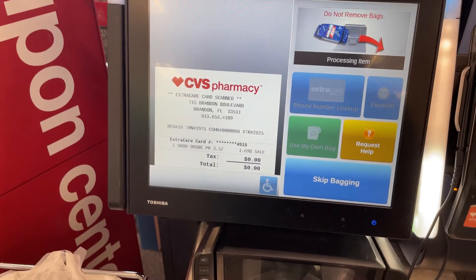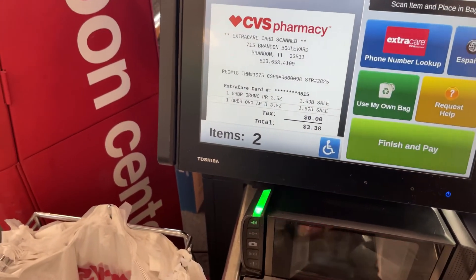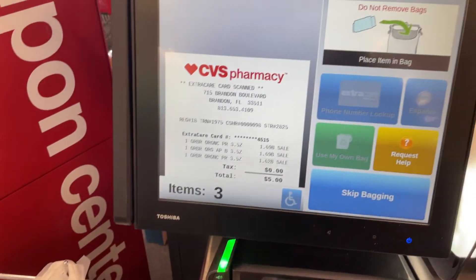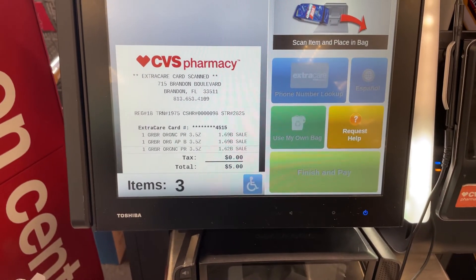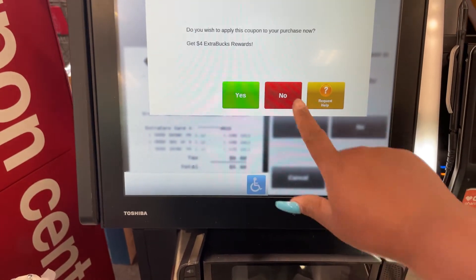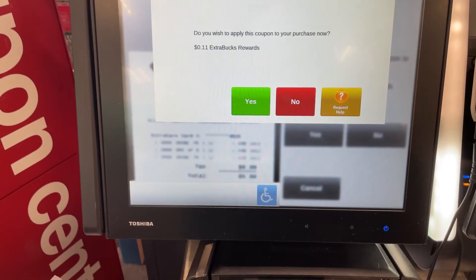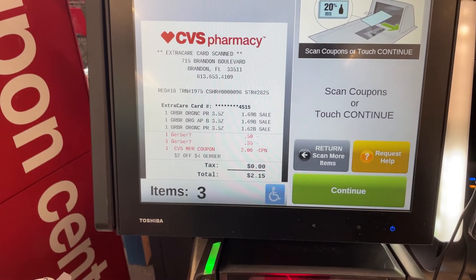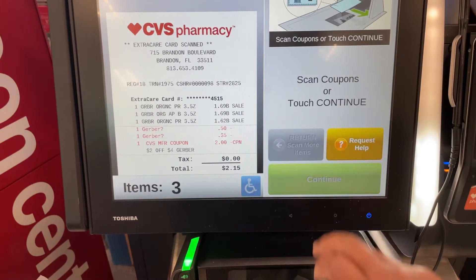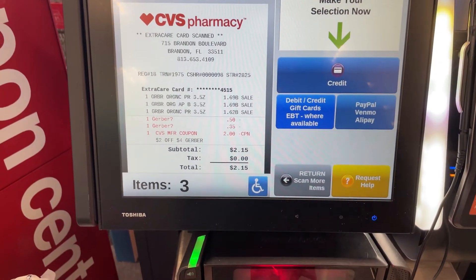So now we're doing our baby pouches — I'm scanning each item. We have a total of 3 items that will be on sale for $5. I'm going to click and choose which coupons I want to apply to this transaction. I'm not using any Extra Care Bucks on this transaction, just the manufacturer coupon and the CVS coupon. As you can see, the total came up to $2.15.